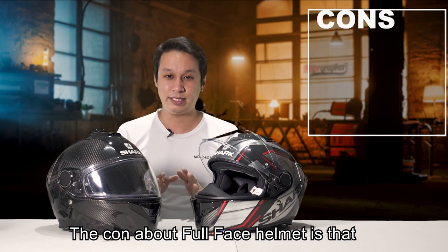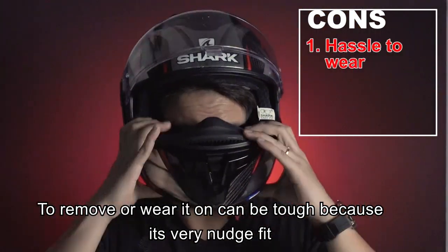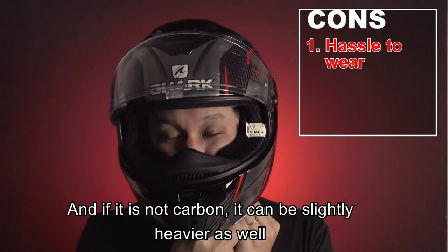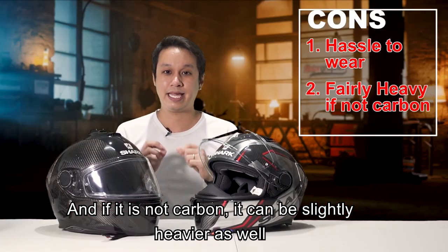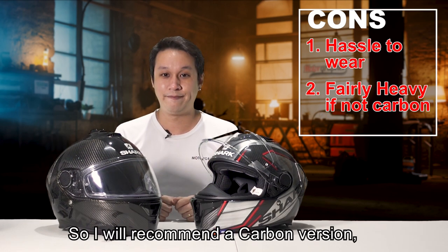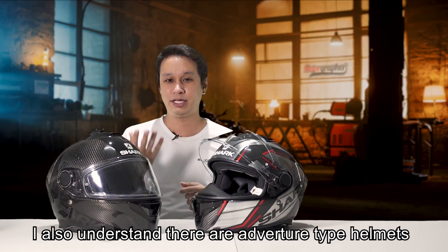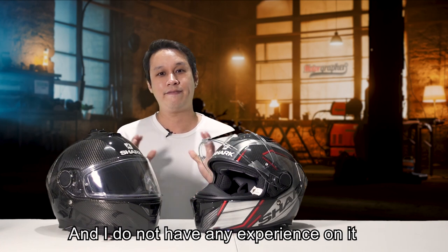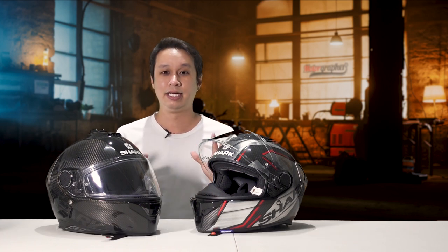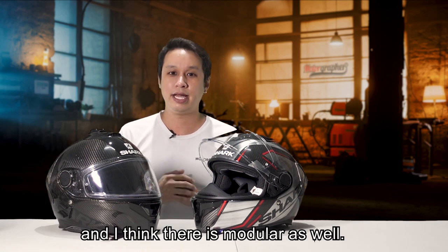The con about the full face helmet is that it is much more of a hassle to remove and wear because it's a very snug fit. Also, if it's not a carbon model, it can be a bit heavier. I would of course recommend a carbon version, but it really depends on your budget. There are also adventure-type helmets, but I don't have experience with those so I won't touch on them much — they are quite similar, usually full face, and the same things apply.